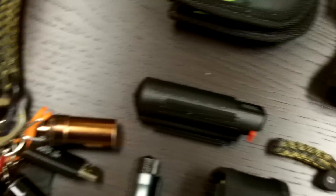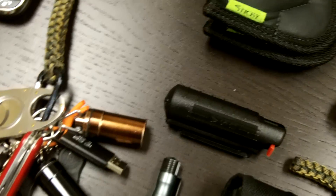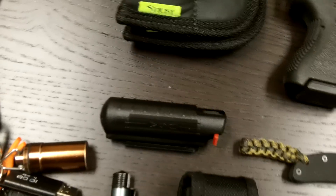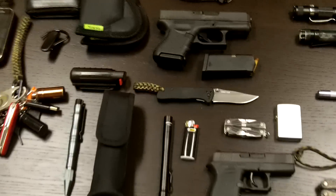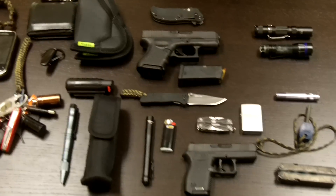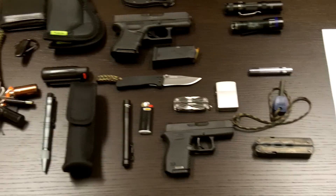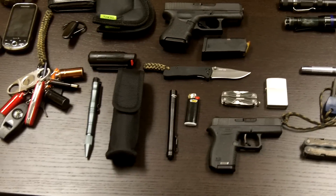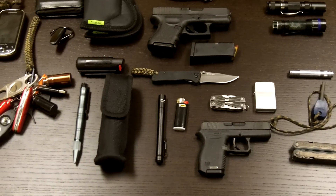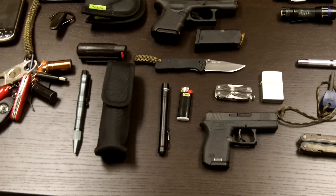These are all the items that I incorporate into my EDC. However, obviously I do not carry all of these at the same time. Unlike some other YouTubers out there who seem to indicate they carry all this stuff simultaneously — three firearms, four knives, and the kitchen sink in their back pocket — I just don't really believe that's actually happening.